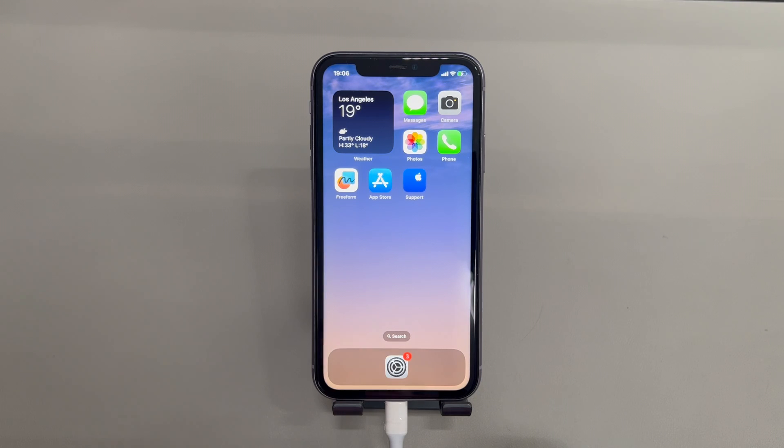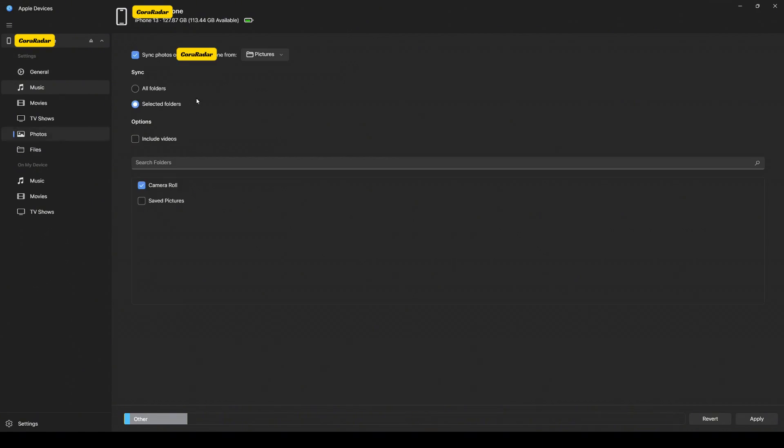We'll take iTunes as an example. If you're using a Mac running macOS Catalina 10.15 or later, use Finder instead — the steps are almost the same. Launch iTunes on the computer, then connect your iPhone using a USB cable. Your device should appear there soon. Click your device icon and choose Photos from the left sidebar. From there, deselect the photos and videos you no longer need, then choose the Apply button to trigger a new sync. This will copy only the selected photos from the computer to your iPhone while removing the unwanted ones.